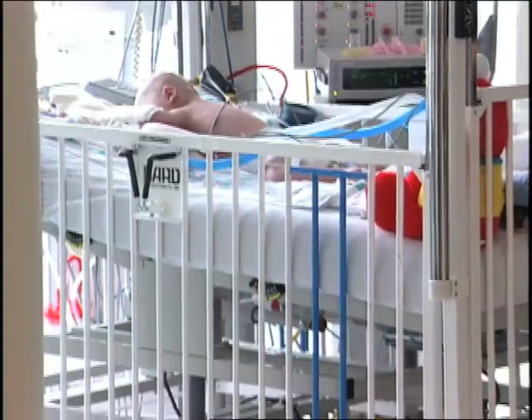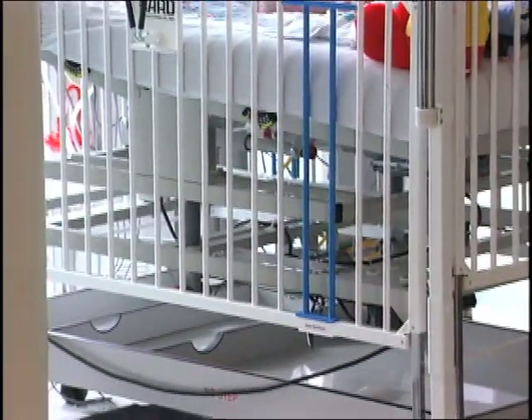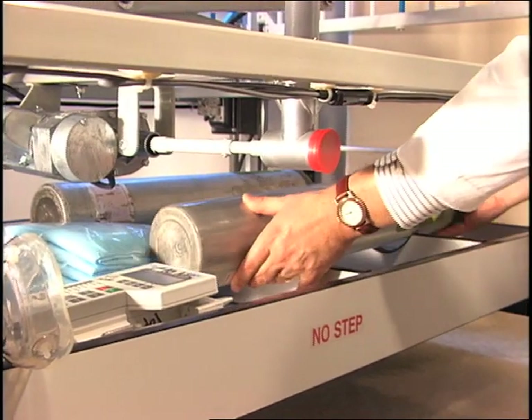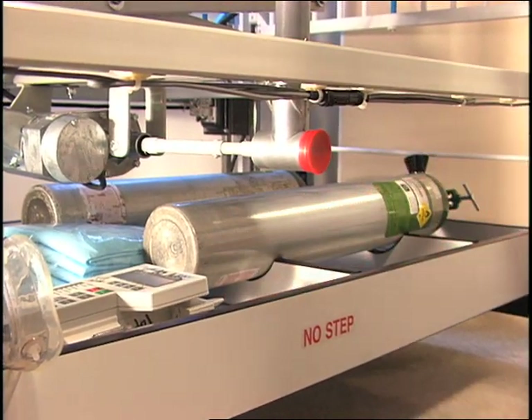Beneath the sleep surface and lifting mechanism is a large storage shelf with ample room for supplies. The shelf also features cut-outs to securely hold two oxygen canisters in place.